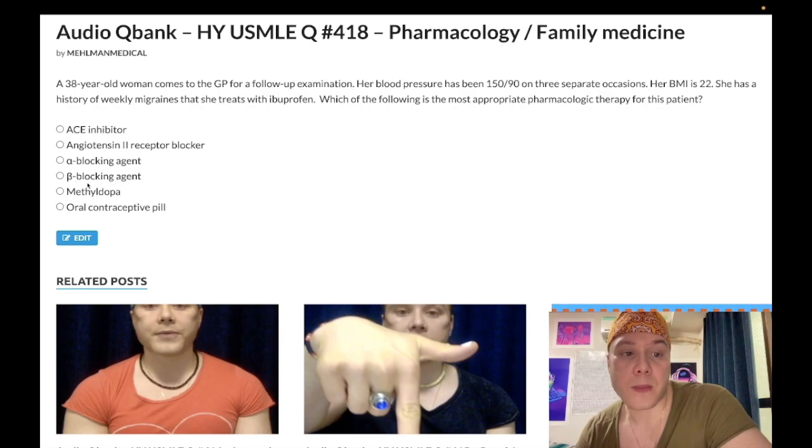Choice D: beta blocking agent is the correct answer. You need to know that propranolol is the classic prophylaxis for migraines. Ibuprofen and NSAIDs followed by a triptan is abortive, but beta blockade is classic prophylaxis for migraines, especially in the context of hypertension here.